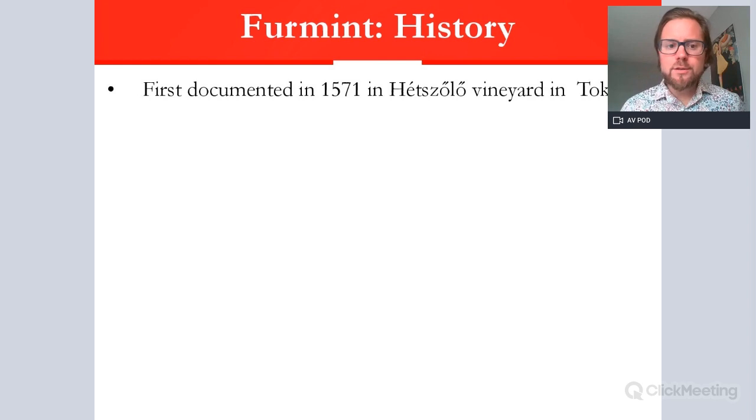Let's get on with the grape variety Furmint. As ever, we'll talk about history, what Furmint is like in the vineyard, what it is like in the winery, and we'll also add a bit about the famous Furmint style — Tokaji Aszú — and the process behind making it. Then we'll look at its geography and finally the style.